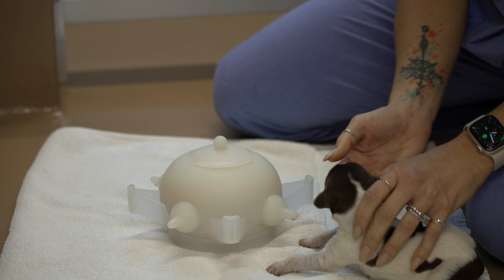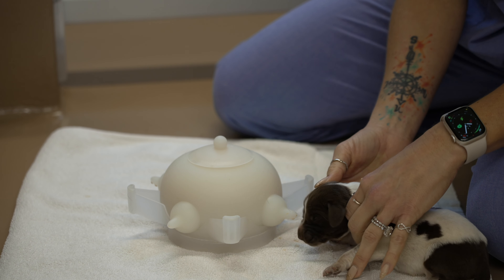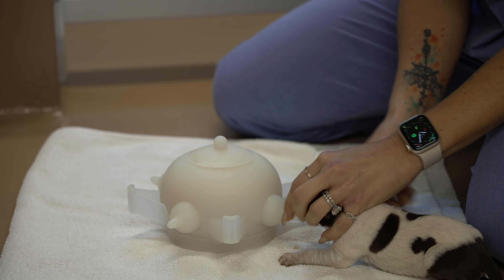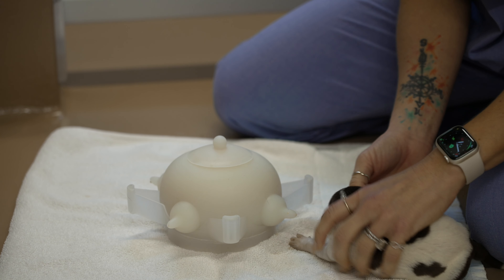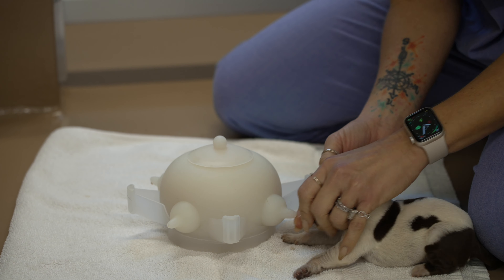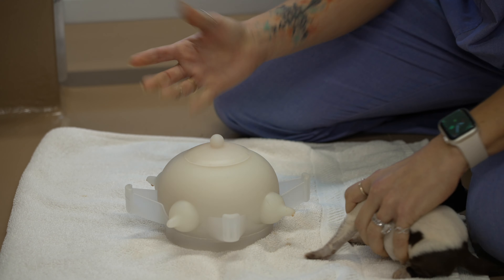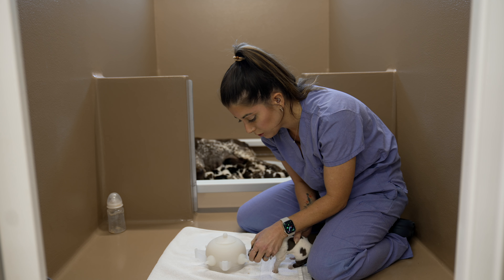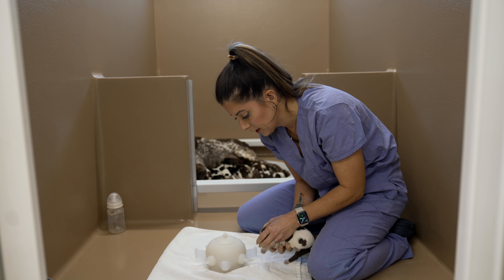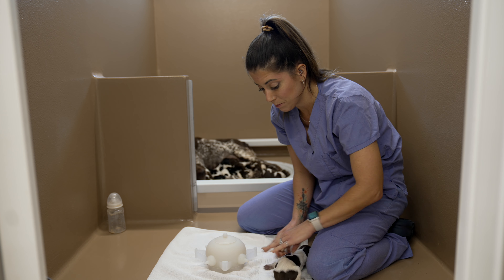This first pup is already starting to look around — he knows the routine: get picked up, get handled, and it might be time to eat. I'm going to try and help open his little mouth, just like we did with the bottle. It's a little more difficult because the bowl is stationary, whereas I can move and manipulate the bottle. These guys are getting big quick, so I may need to readjust the stand height.